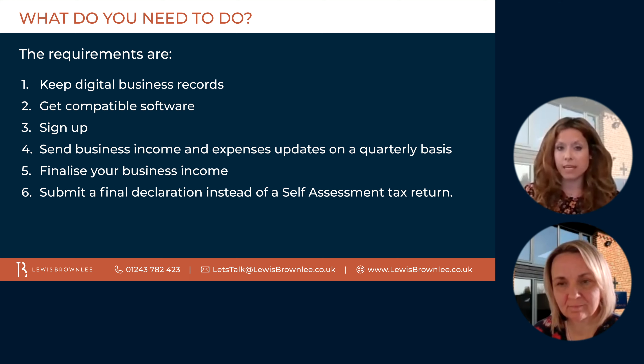And finally, stage six is to submit a final declaration, which is instead of a self-assessment tax return. This will be done after the end of the tax year. It will involve telling HMRC about any personal income you have, such as capital gains, or about any reliefs that are available to you. You will then be able to view a tax calculation in your software or by signing in to your self-assessment account. You must submit your final declaration and pay any tax owed by 31st of January the following year — so that remains the same as the current deadline.